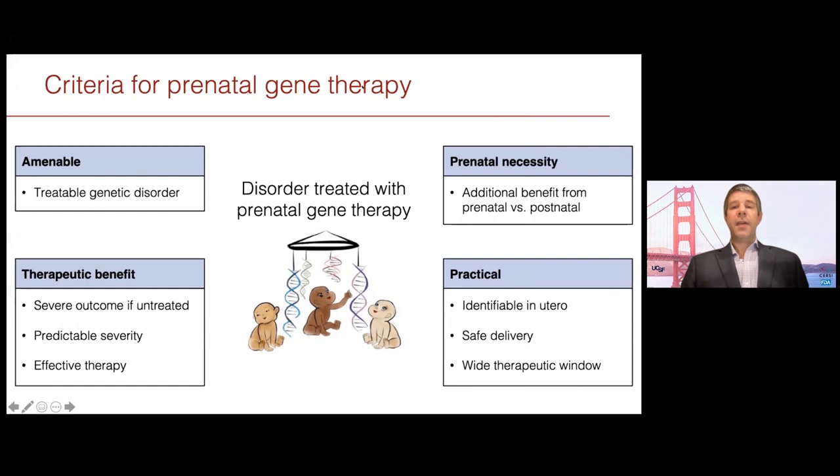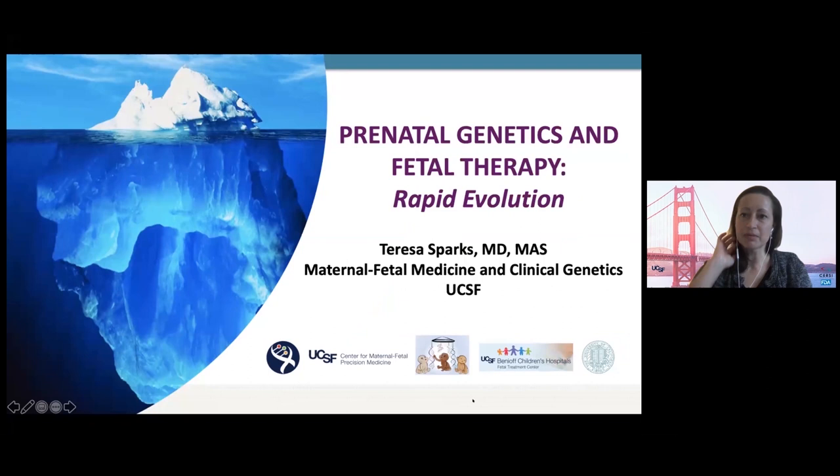That completes the thoughts on which disorders are relevant. I'd now like to hand over to my colleague at UCSF, Dr. Teresa Sparks. Thank you so much for the opportunity to speak today. My name is Teresa Sparks, and I am a maternal fetal medicine specialist and a clinical geneticist at UCSF. I'm thrilled today to talk about our approach to prenatal genetic screening and diagnostic testing.